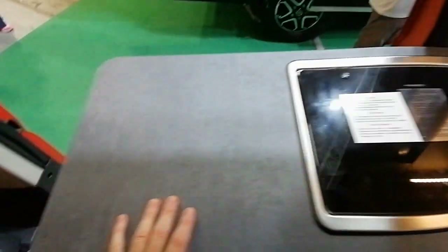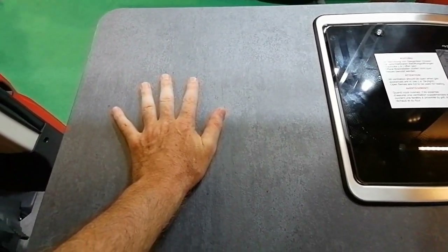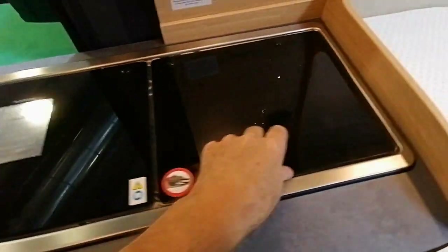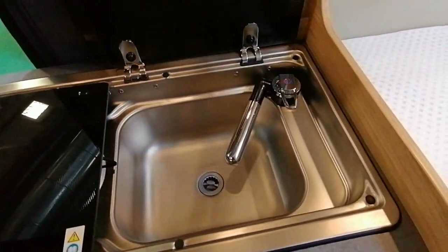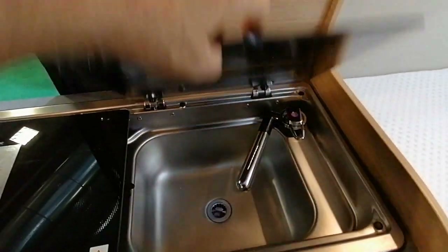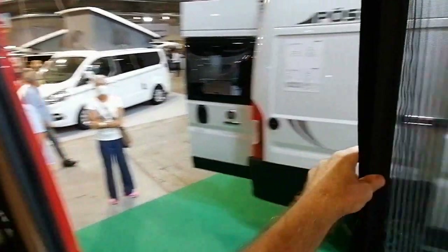Il y a des économies qui sont faites. Ceci dit, il y a un beau plan de travail au-dessus du réfrigérateur, et un évier avec robinetterie. Tout petit rangement au-dessus de la cuisine, et ici au niveau de la porte, je n'ai pas vu.